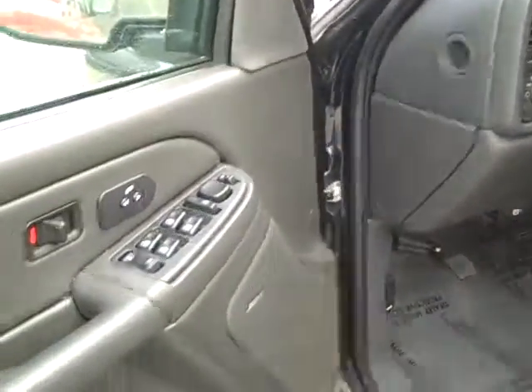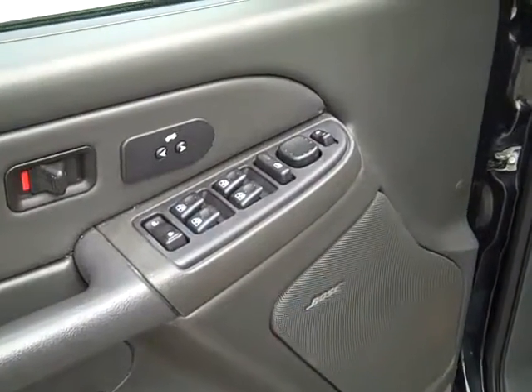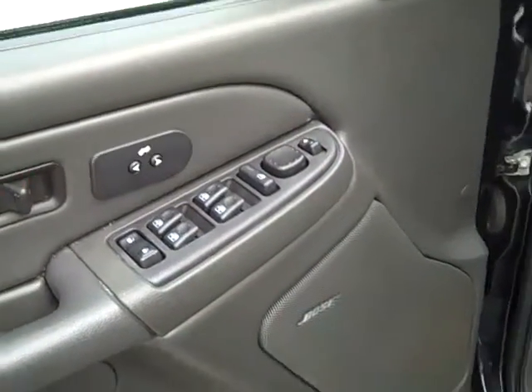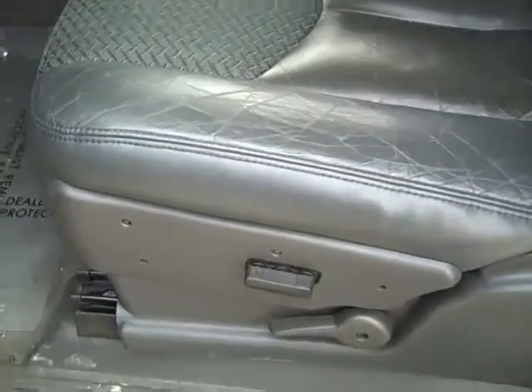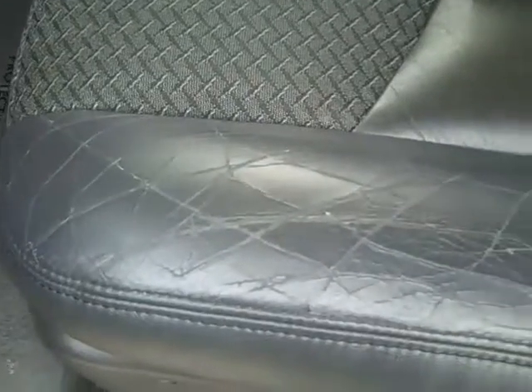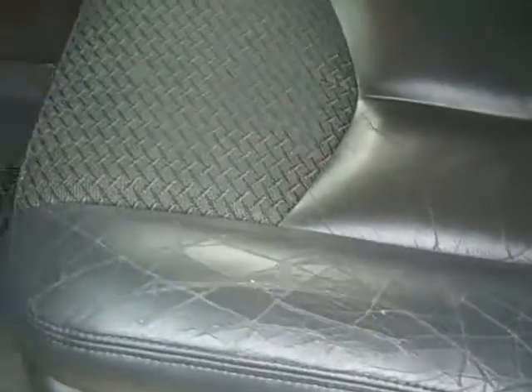Now this has got power pedals, the mirrors, the lock out for the windows, and the power mirrors for both sides. Bose system. The driver's seat has a power seat — it's got a little bit of cracking on the edge here, but it's not through or anything.